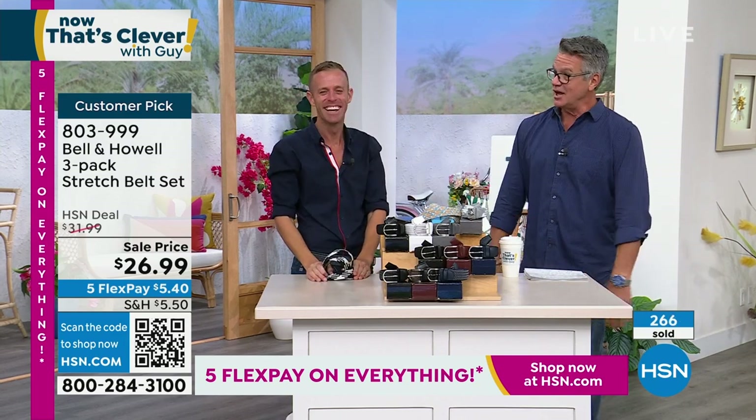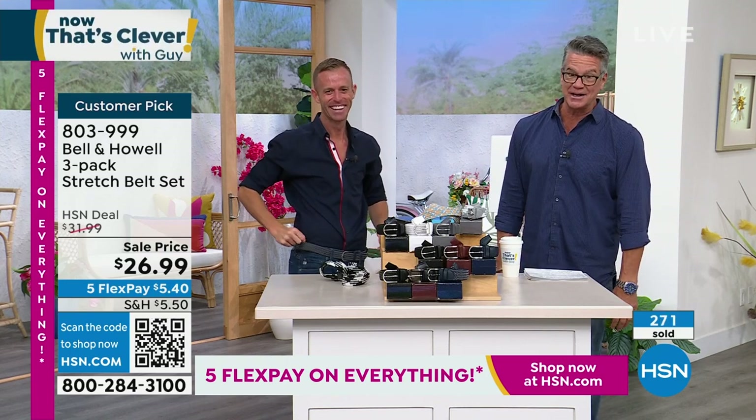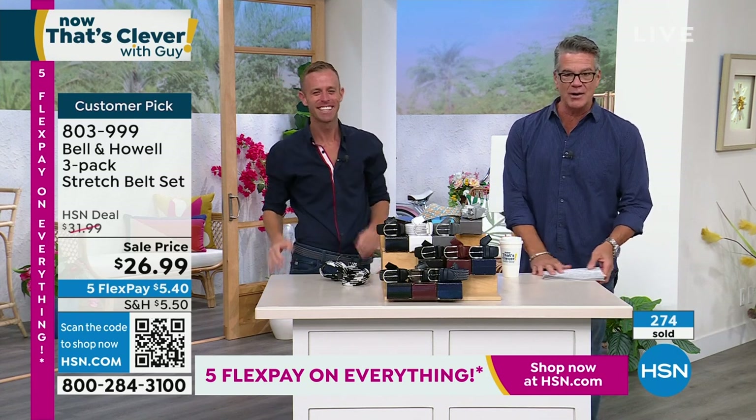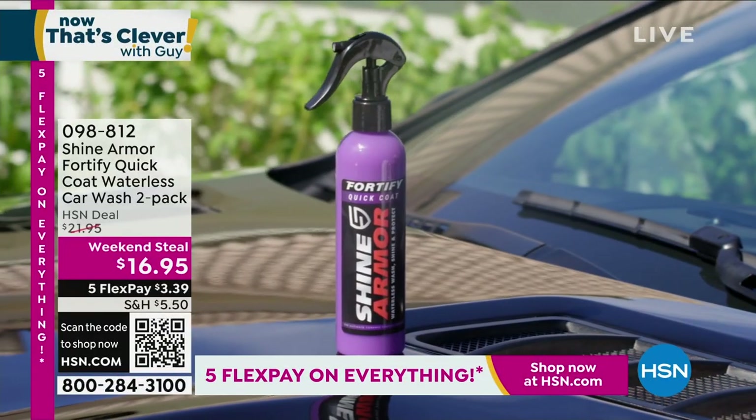803-999. It's a customer pick on hsn.com — read the reviews. Great way to come out of the gate on Now That's Clever. This is exactly what the show is about — something clever. A belt that stretches with you.